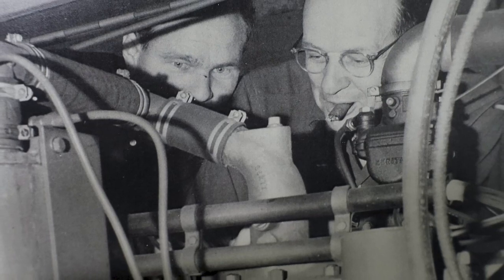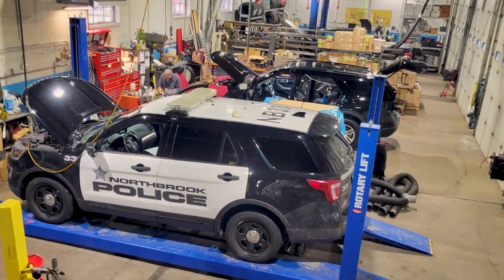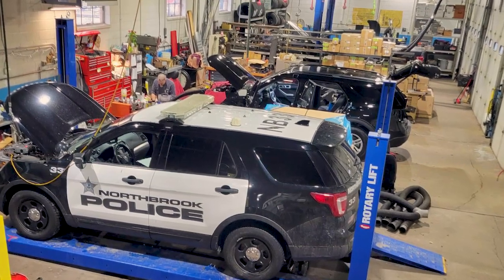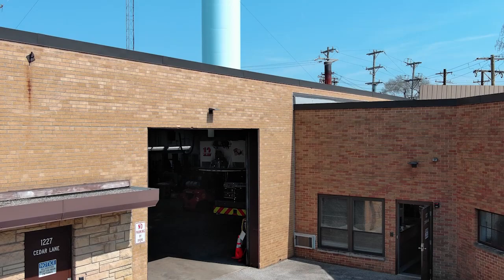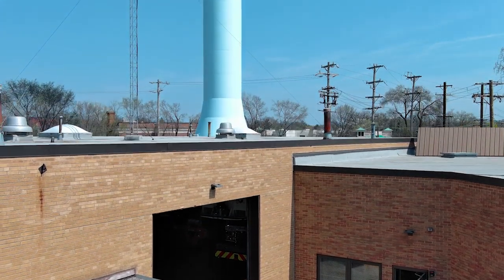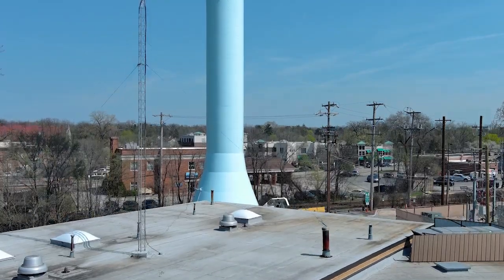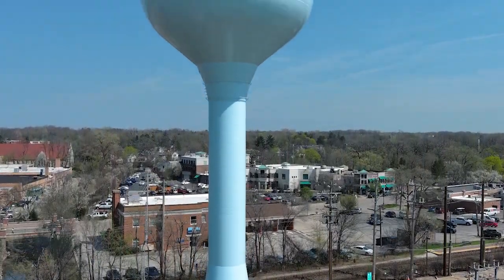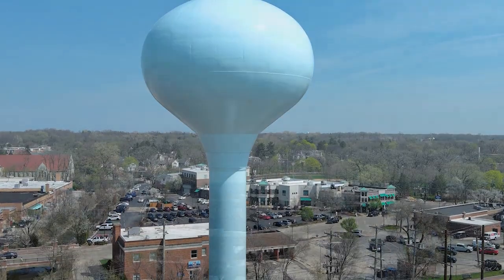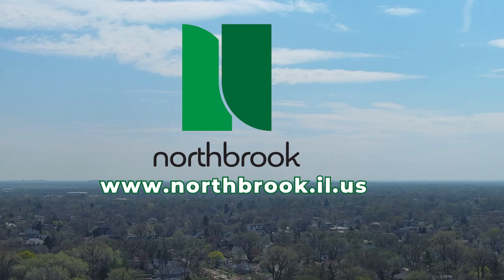As we enter the solution phase of the village's facility plan, a new vision of the fleet maintenance garage will be contemplated to serve the needs of Northbrook for generations to come. The next step is the preparation of conceptual estimates of options for each of the facilities, including potential combined solutions, phasing, and logistics. Stay updated on the progress of the facility plan at www.northbrook.il.us.